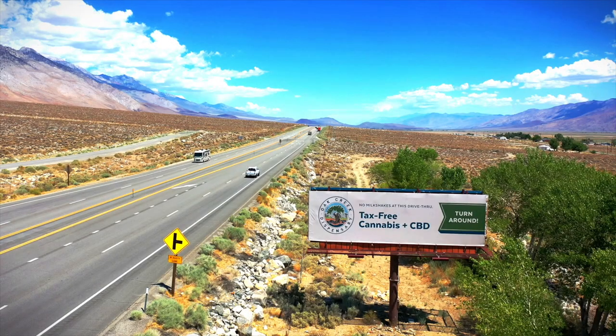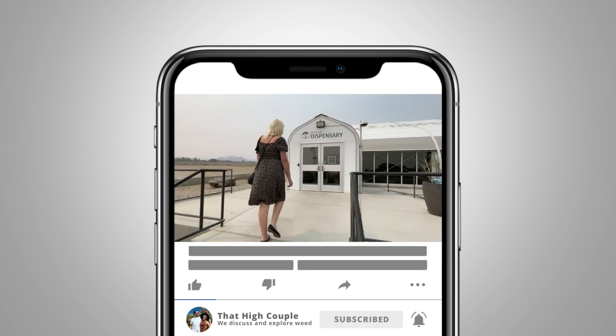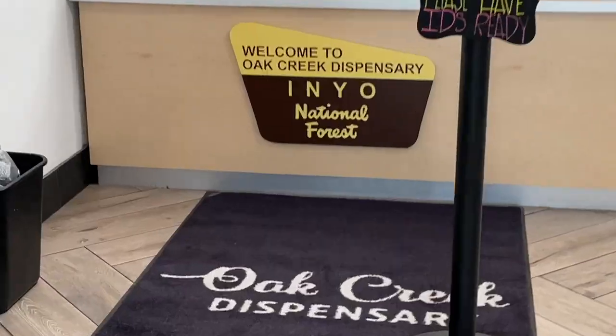We saw all of these amazing things just from signs on the freeway and realized we gotta pull over and check this place out. It looks like a dope shop — almost like a permanent pop-up — so I'm excited to take a look inside! Yeah, let's go!